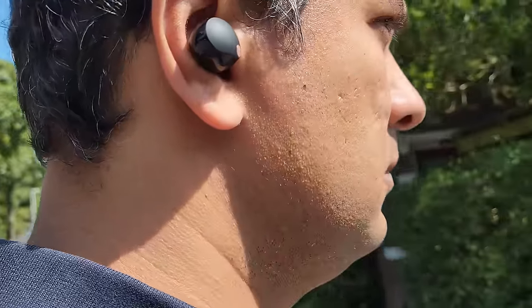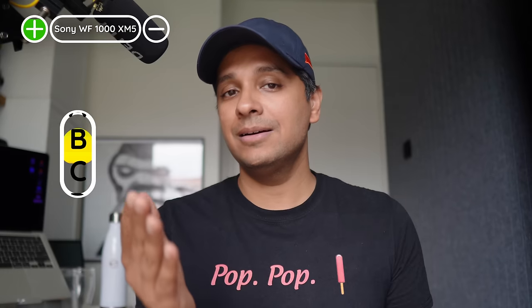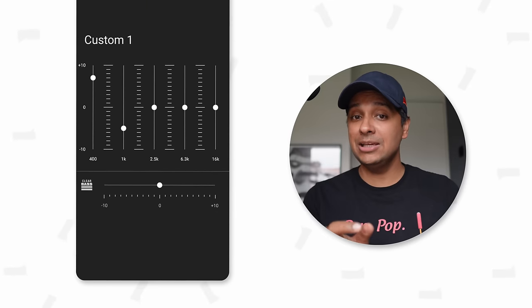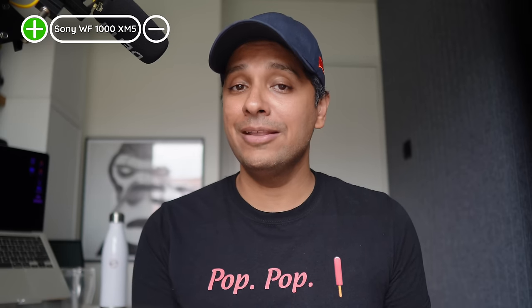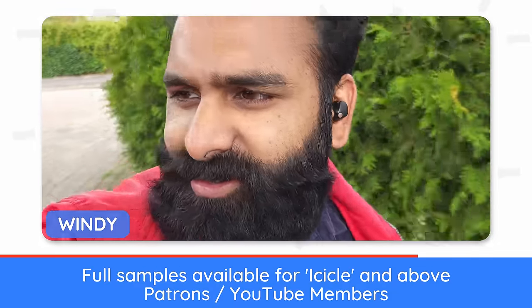You'll be well covered for volume. LDAC is present as usual, along with DSE Extreme 2, which is a very niche feature. Overall, we'd say these are tier A for sound. The sound signature works for multiple genres and the 5-band EQ, clear bass slider, and Find Your Equalizer give you all the customization you need. There are a few caveats we'll discuss in the cons.